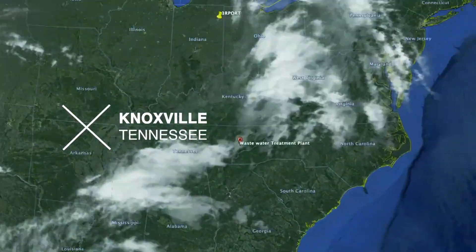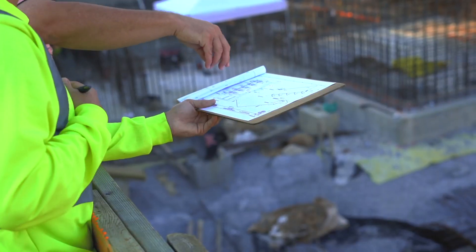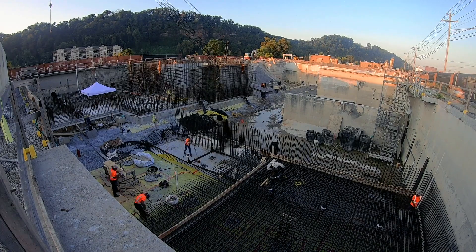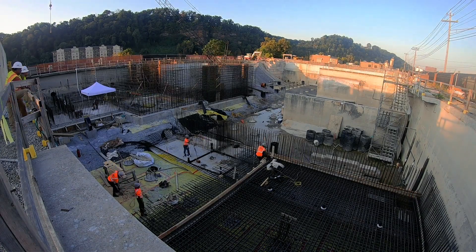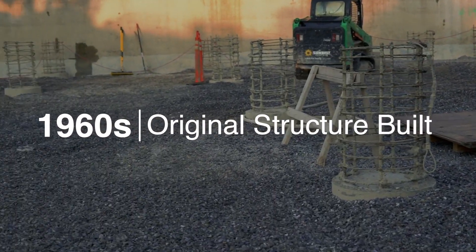This is a 39 million dollar project. We started work in October 2018, with a projected final completion date of February 2021. The new facility is being constructed inside of an existing structure that was originally built in the 1960s. Due to population increases and stricter EPA guidelines, the current tanks no longer provide the capacity the owner requires.